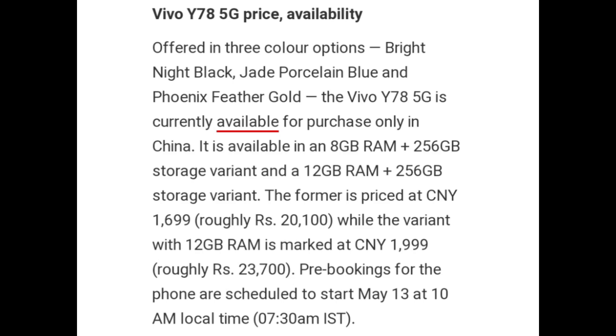Offered in 3 color options — Bright Night Black, Jade Procline Blue, and Phonics Weather Gold — the Vivo Y78 5G is currently available for purchase online in China. It is available in an 8GB RAM plus 256GB storage variant and a 12GB RAM plus 256GB storage variant. The former is priced at CNY 1699, roughly 21,000 Rupees, while the 12GB RAM variant is priced at CNY 1999, roughly 27,000 Rupees.